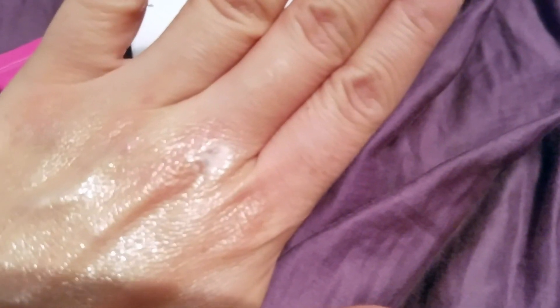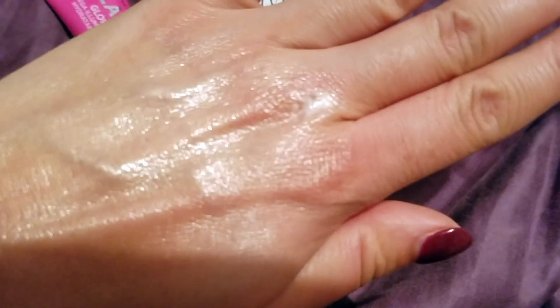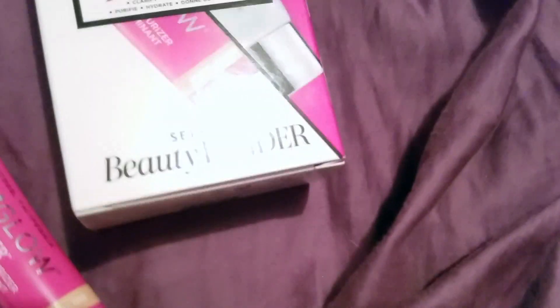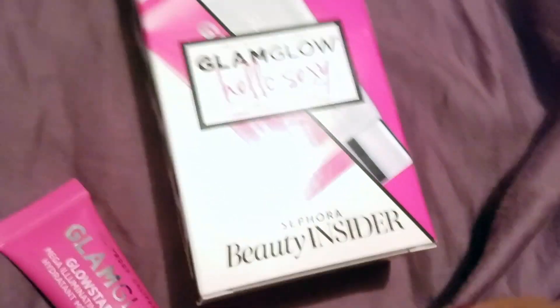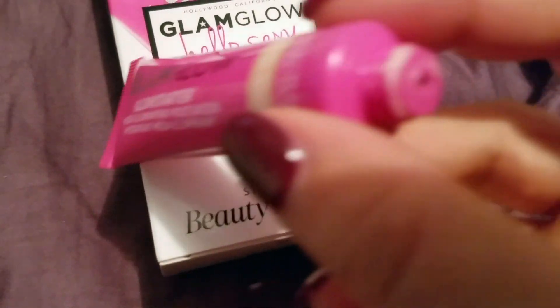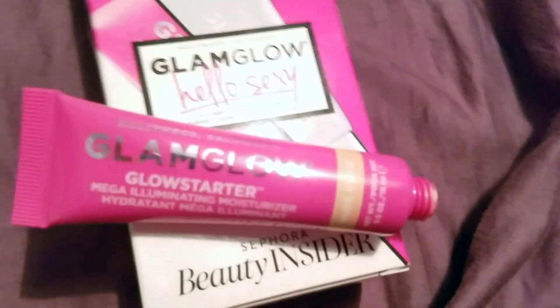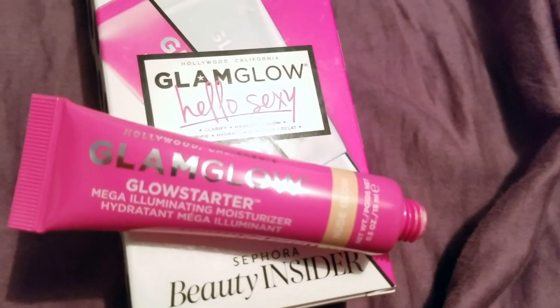You guys can see the reflection of the light and how great that is. You could even wear this and skip a highlighter — if you wear highlighter during the day you don't even need it with this because it kind of acts as one, which is pretty awesome. It's very soft and feels very silky and shiny, and of course the smell is wonderful.